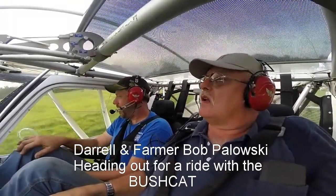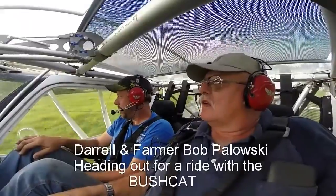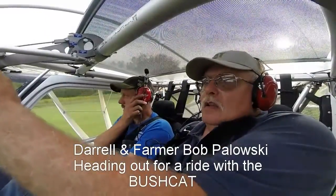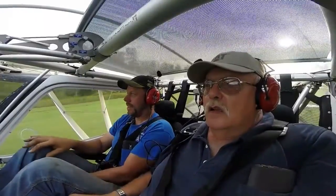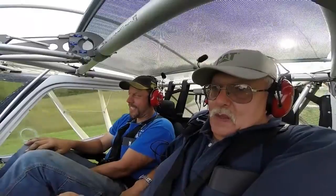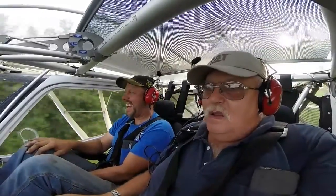Yep, all summer been trying to get Farmer Bob in for a ride, finally got a hold of him today. Here we go — we're gonna roll her down the runway, get her hopped in the air, get the flaps off, a little speed and ground effect. And here we go, you gotta look for it — there it is — the Bushcat smile.